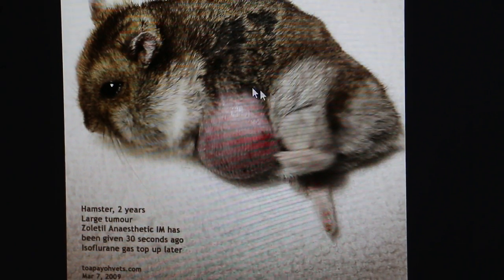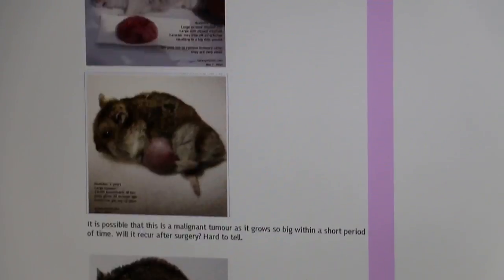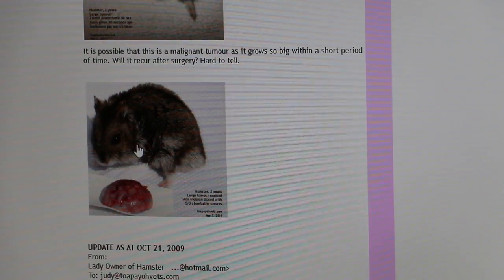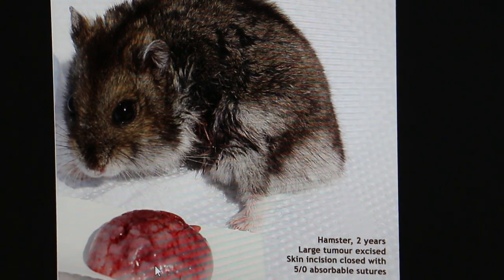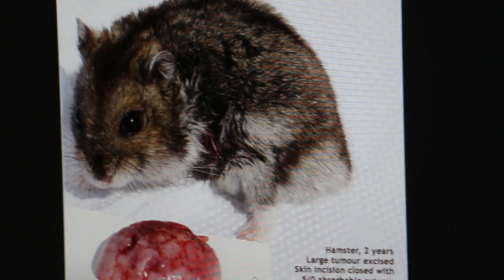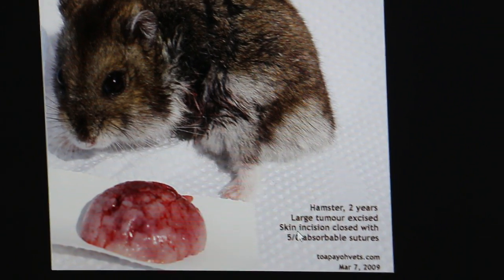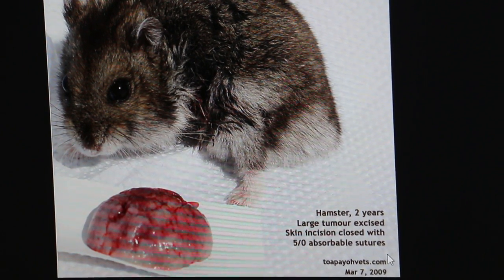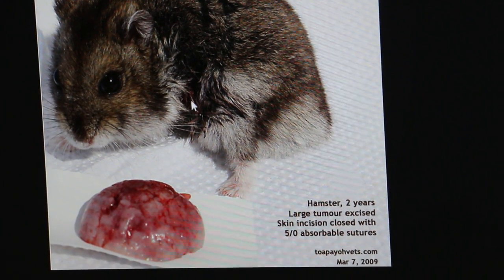Zoletil. And then give gas. Without Zoletil the results are not as good with anaesthetic alone. So with Zoletil, then we just remove it. The owner has caused a delay. After they have stitched up the skin, we use zero absorbable sutures. This hamster was okay after that — the stitches are here and there.